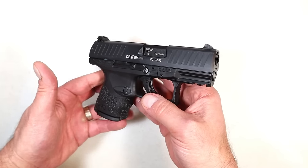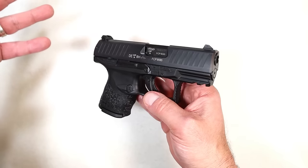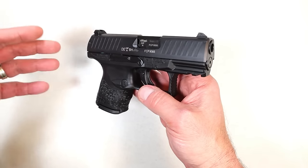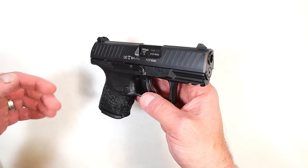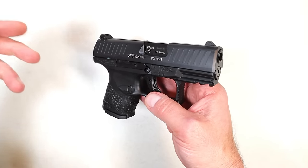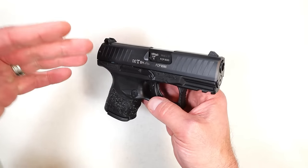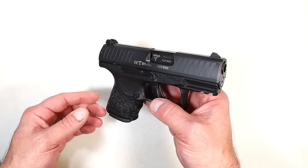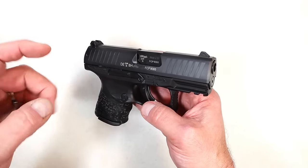Hey there friends, thanks for checking in. Today we're going to talk about the best carry gun that nobody talks about. There are several great handguns out there that are not Glock, Beretta, CZ, Canik, Taurus — some great handguns out there that nobody talks about, and I would be willing to bet that you forgot all about this one.